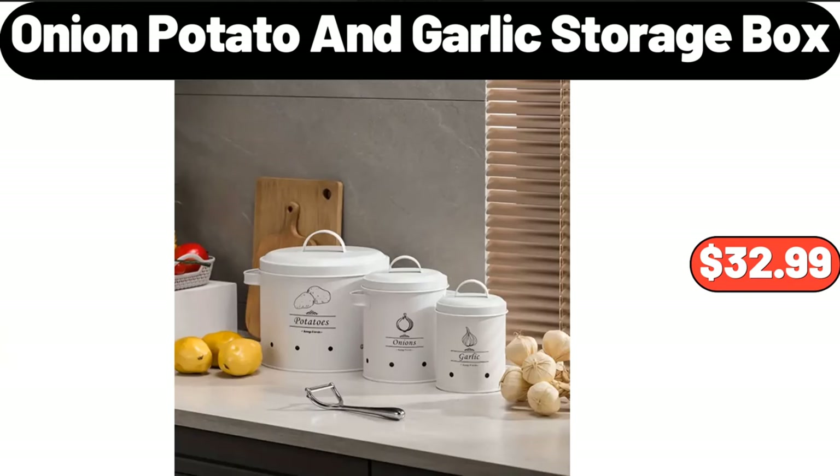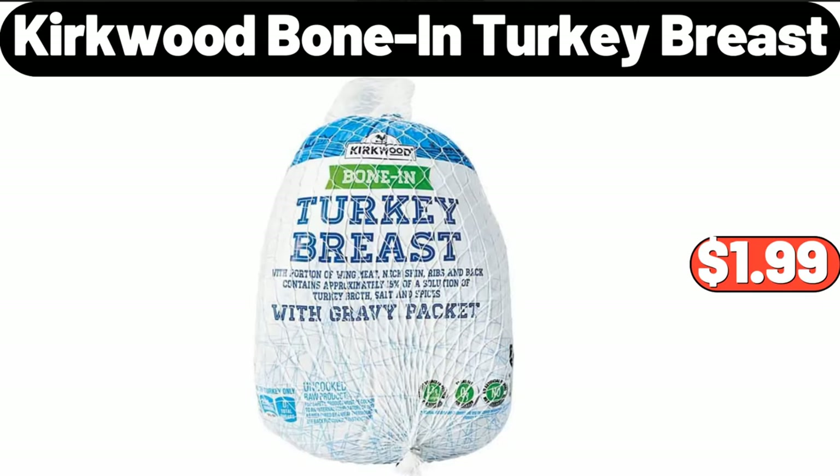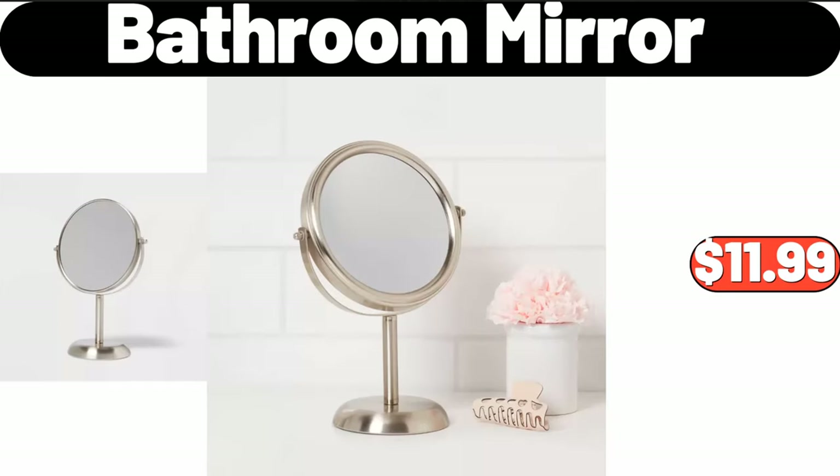Onion, potato and garlic storage box, $32.99. Bath towel bars, $11.99. Kirkwood bone-in turkey breast, $1.99. Two-drawer modern nightstand, $46.99. Bathroom mirror, $11.99.